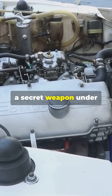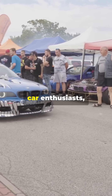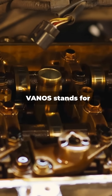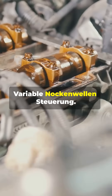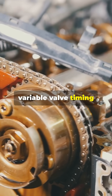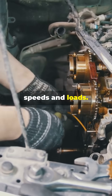Did you know BMW has a secret weapon under the hood? It's called VANOS. All right, car enthusiasts, here's the lowdown on BMW's VANOS system. VANOS stands for Variable Knockenwellen Steuerung. It's BMW's variable valve timing tech that optimizes engine performance across different speeds and loads.